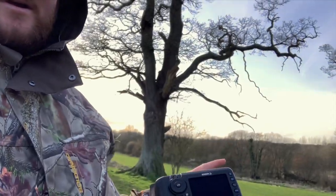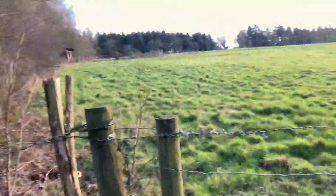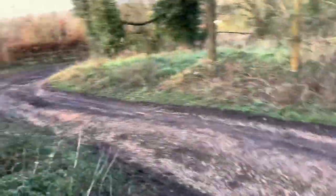I guess I'll call it a day. The barn owl flew downstream when a kestrel made its appearance. I did have a good 40 minutes with the barn owl in very good light, so I'm actually quite keen to see what photos I've got. Thank you for watching. Bye.